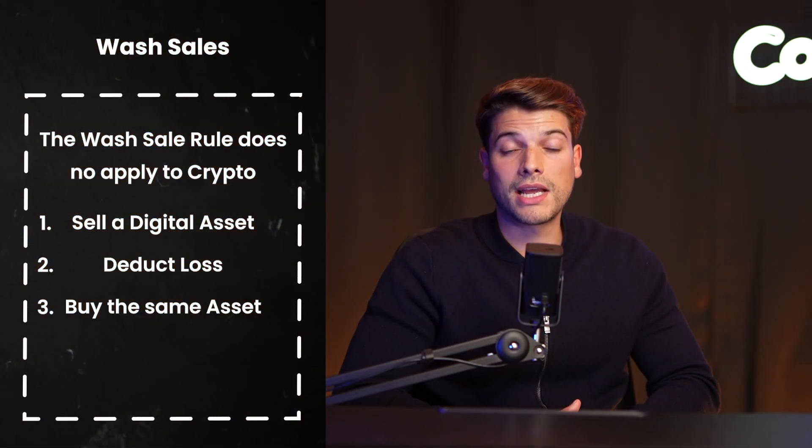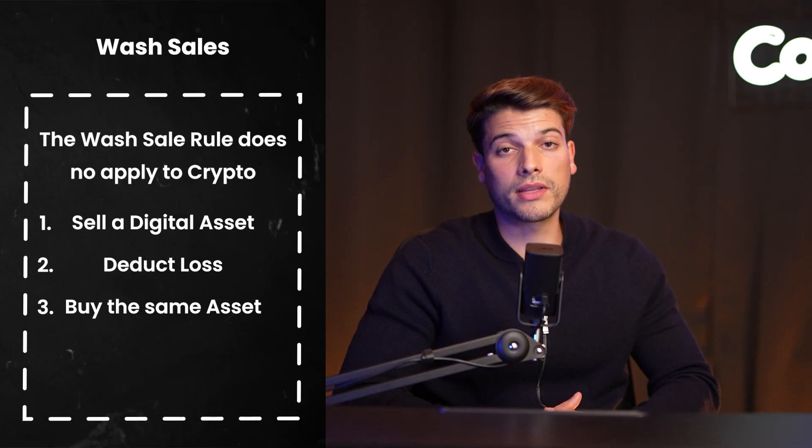Tip number four: the wash sale rule. The wash sale rule currently doesn't apply to crypto. Investors can sell a digital asset at a loss, claim a deduction, and still buy back the same asset within 30 days.